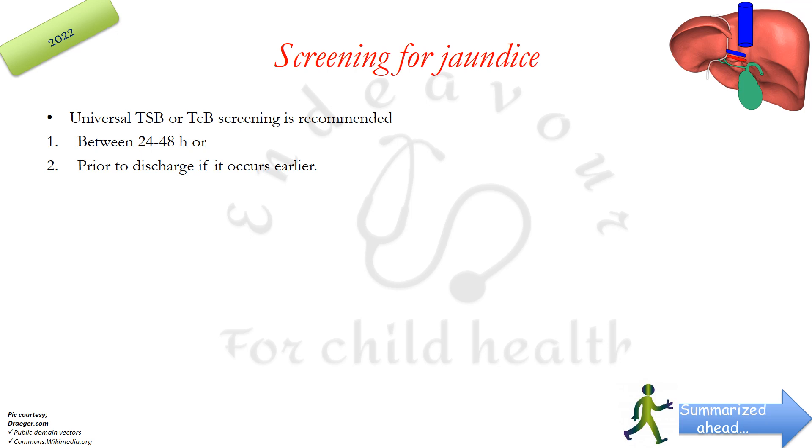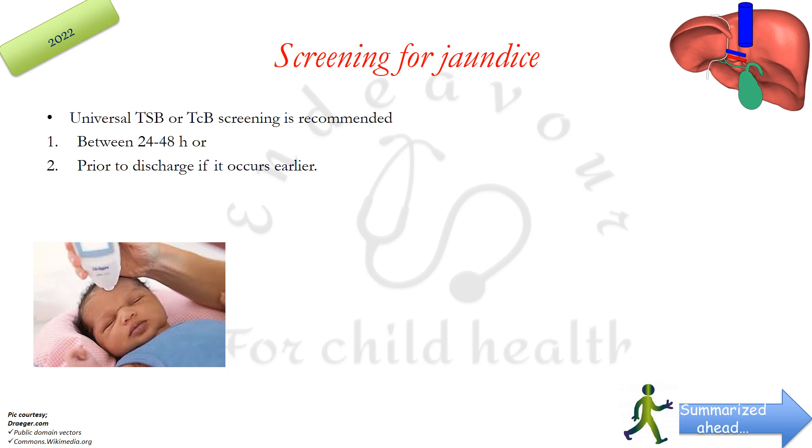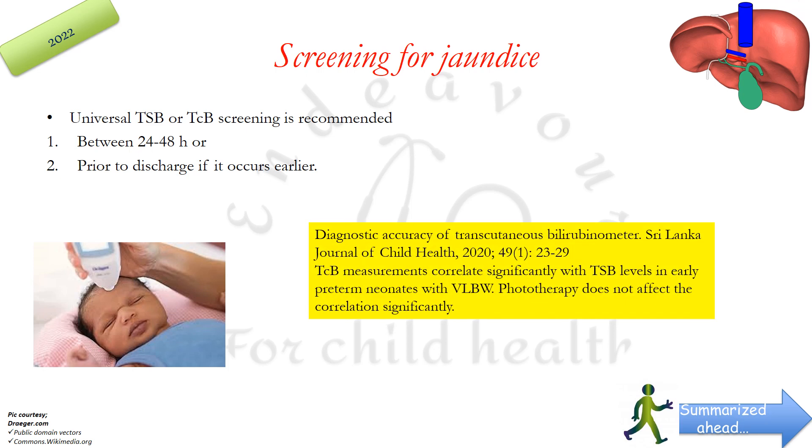For those confused between TSB and TCB: transcutaneous bilirubin is monitored using a transcutaneous bilirubinometer, which measures cutaneous bilirubin levels based on optical spectroscopy — relating the amount of light absorption by bilirubin to its concentration in the skin. TSB measures blood levels of bilirubin, whereas TCB measures skin levels. A 2020 paper on the diagnostic accuracy of transcutaneous bilirubinometry found that the correlation between TSB and TCB is fairly good.